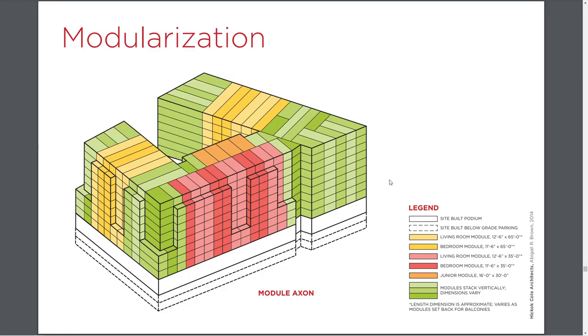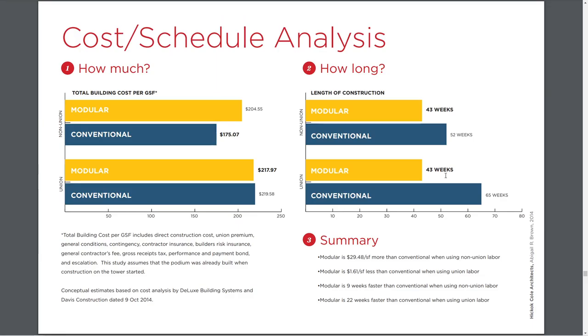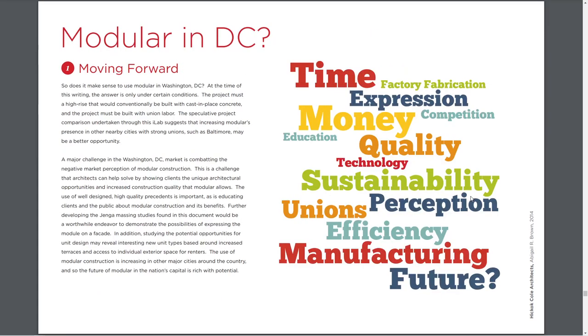A lot of this is really becoming automated, so there may be opportunities for time savings. This time savings may directly relate to money — especially in places like Manhattan where disruption is a huge cost premium. But there are other places where the length of time to finish may not be a significant factor in the project.